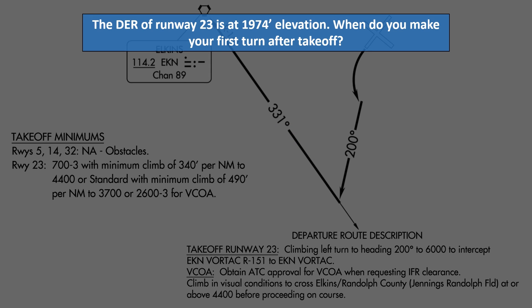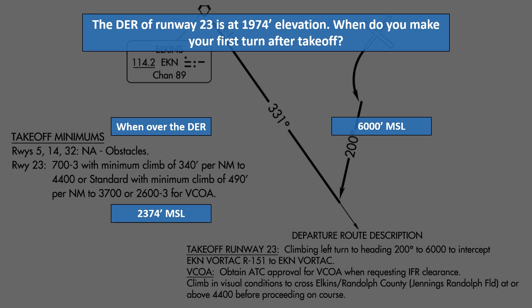Next question. The departure end of runway 23 is at 1,974 feet elevation. When do you make the first turn after takeoff? When over the departure end of the runway? At 6,000 MSL? 2,374 MSL? Or when instructed by ATC?